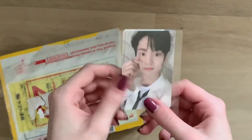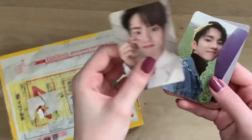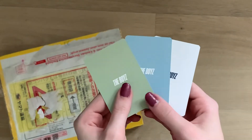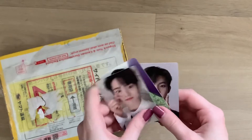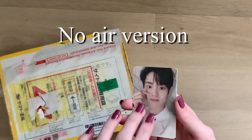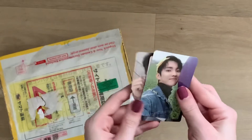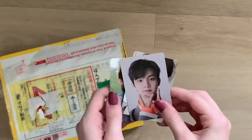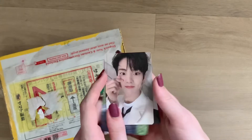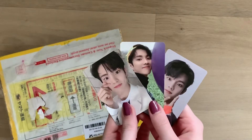I purchased Q's full set — the only set — and this is my first completed Q set, I think. These are his cards, and they are absolutely beautiful. This is the limited version, and I forgot the exact version name of the other one, but this is the version I also got. The Q set is really, really cute and beautiful.